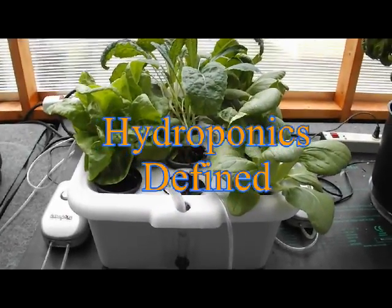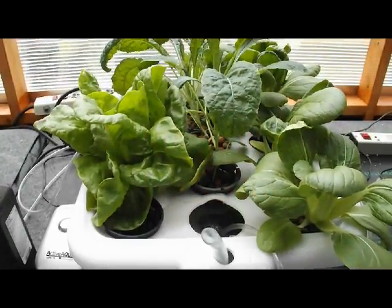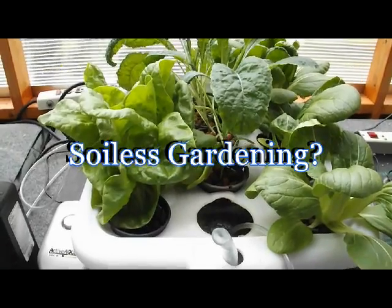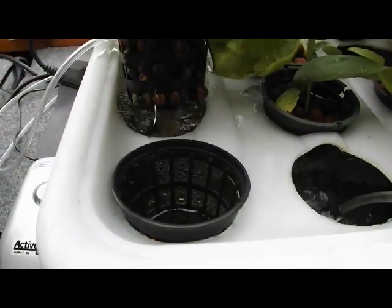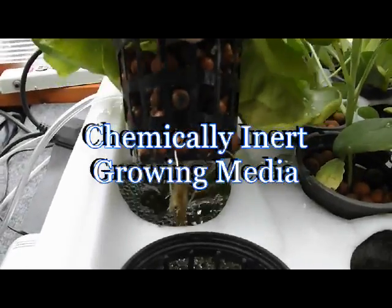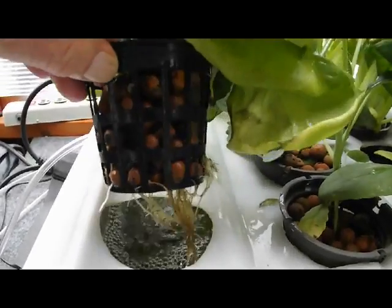So what is hydroponics? Hydroponics is most often described as soilless gardening or gardening without soil. In this case an inert growing media is used in the form of these clay pellets to support the plant's roots.